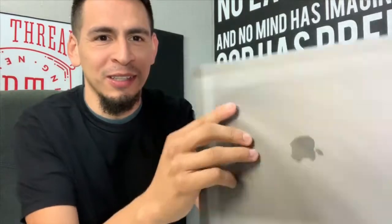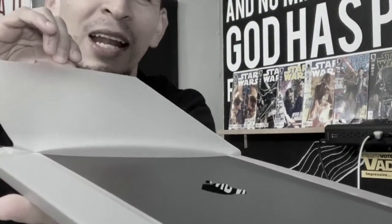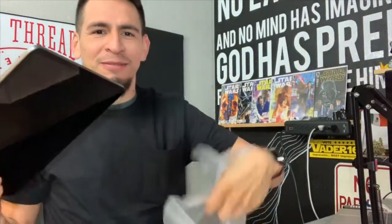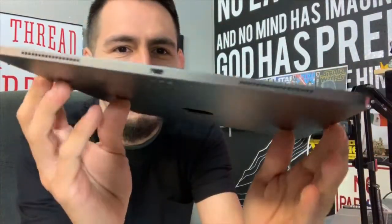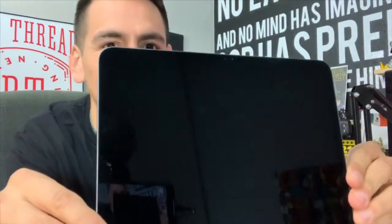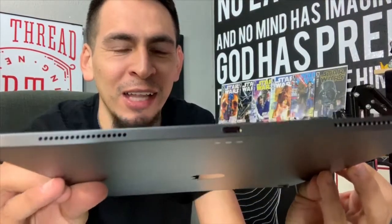Long story short — I broke my phone and that's literally how everything happened. So I've got the new iPad Pro and let's open it up. Look at this — there's something about Apple and the way they package their stuff, it is just insane. This is the brand new iPad Pro: four speakers, no home button, bezels are very very thin, and USB-C at the bottom.